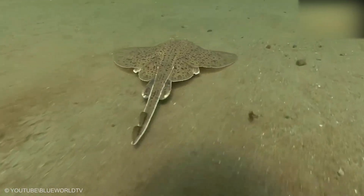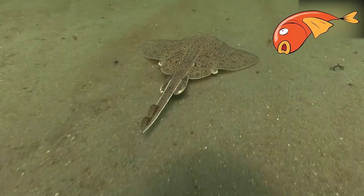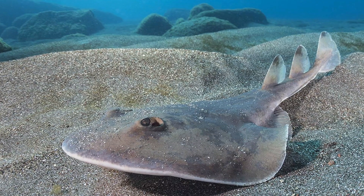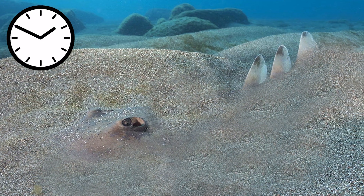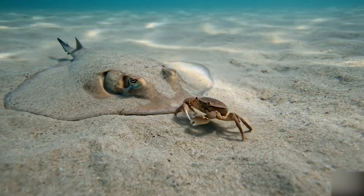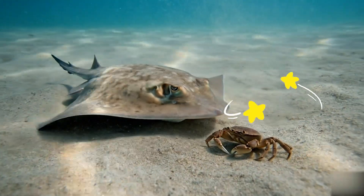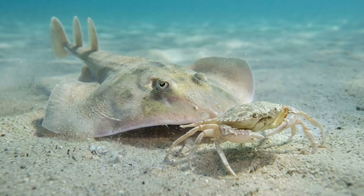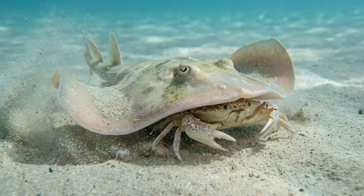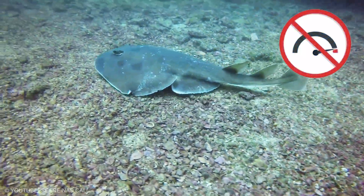Now we enter the world of numfish — electric rays that can send a burst strong enough to leave prey feeling numb and still. The giant numfish is a master of the seafloor. It settles into sand and waits like a hidden switch. When a small fish or crab comes close, it releases a burst that slows the target just long enough for a smooth capture. The discharge is usually short, like a quick on-off pulse, but it is perfectly timed for that close-range moment.